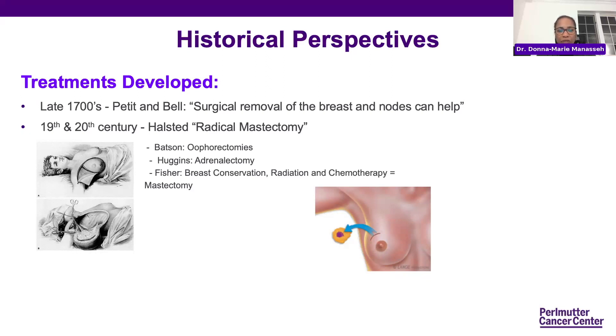Then in the 19th and 20th century, we developed a more aggressive therapy — what we call a radical mastectomy, primarily by Dr. Halstead. This involved removing an incredible amount of tissue, including the muscle, down to the rib cage. Unfortunately, this made a lot of women fearful of getting treatment and they would hide their diagnosis, because you didn't know if you were going to go into an operating room and still have a breast, and how disfiguring it could be.